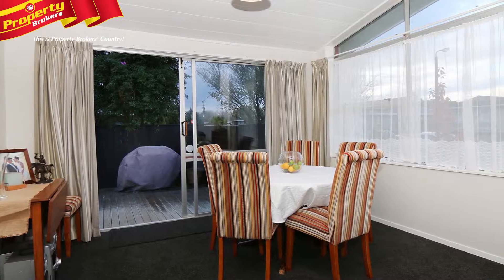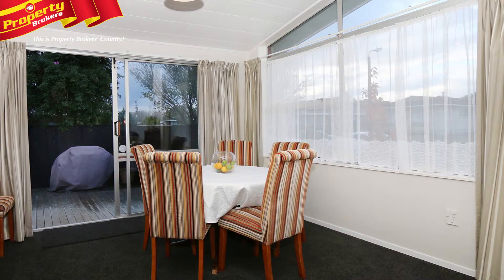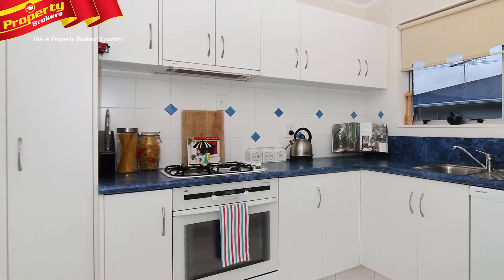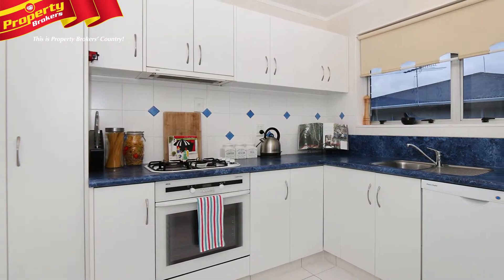As you head indoors you will enjoy the lovely neutral decor throughout a home that includes new carpets, tiled kitchen and bathrooms, and gives you wonderful light, bright living spaces.